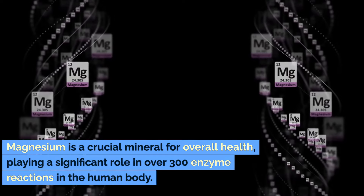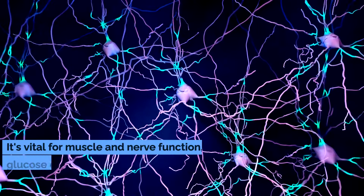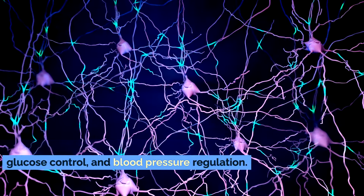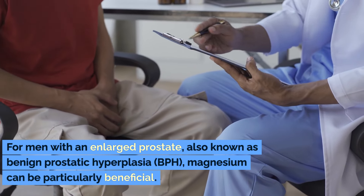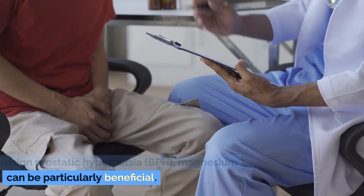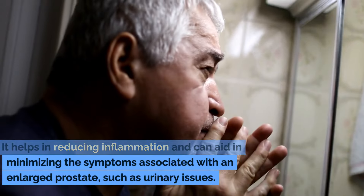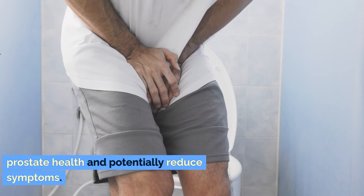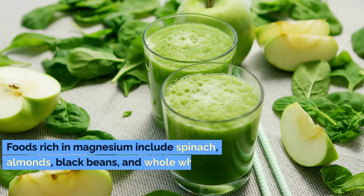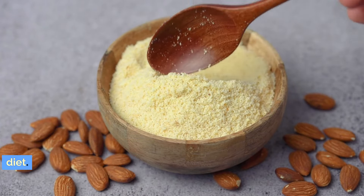Magnesium is a crucial mineral for overall health, playing a significant role in over 300 enzyme reactions in the human body. It's vital for muscle and nerve function, blood glucose control, and blood pressure regulation. For men with an enlarged prostate, also known as BPH, magnesium can be particularly beneficial. It helps in reducing inflammation and can aid in minimizing symptoms such as urinary issues. Although magnesium does not directly shrink the prostate, its anti-inflammatory benefits can support prostate health and potentially reduce symptoms. Foods rich in magnesium include spinach, almonds, black beans, and whole wheat, making it relatively easy to incorporate into your diet.